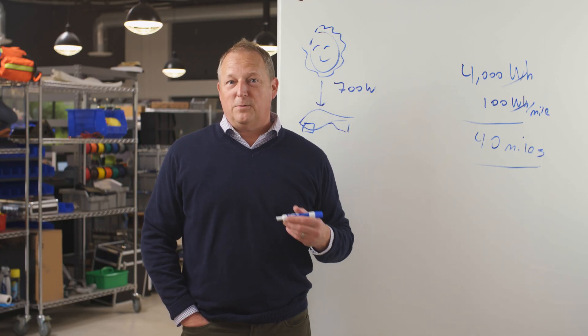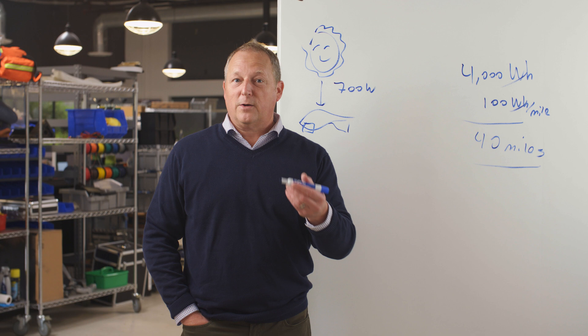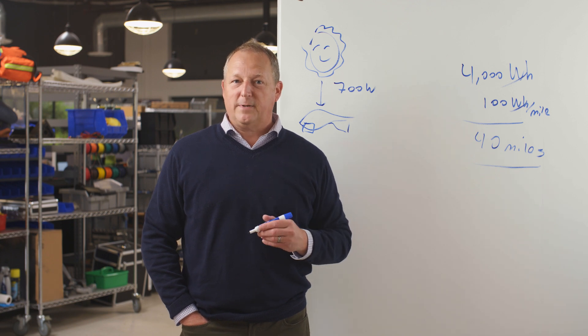So if you want to see how much free power you can get from your Aptera at your location, check out our solar calculator on our website at aptera.us.